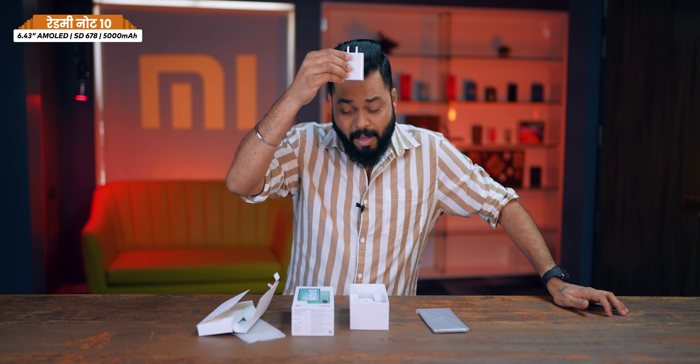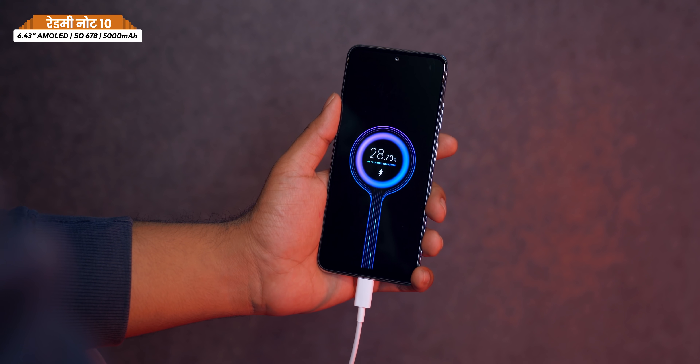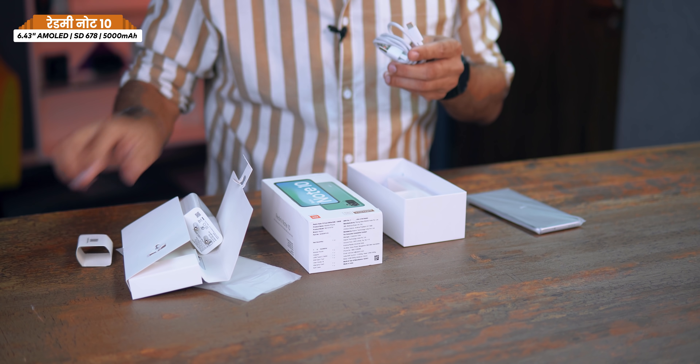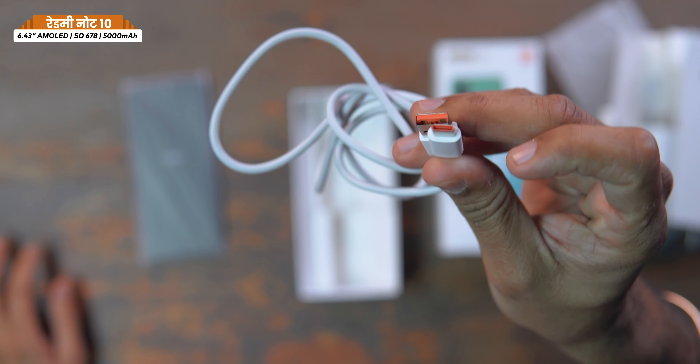We get a 33W fast charger — wow! At this price of ₹11,999, you get a fast charger that can quickly charge your phone's battery. There's also a USB Type-C cable included in the box.